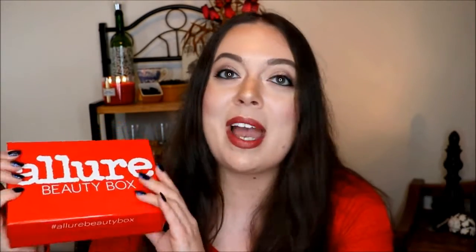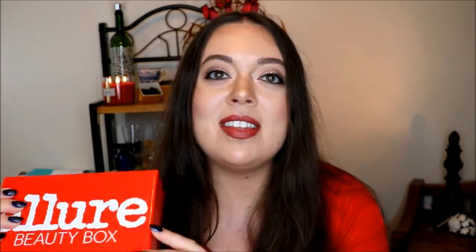Hey guys, it's Lindsay. Welcome back to my channel. Today I got my March Allure Beauty Box in the mail and I can't wait to see what's in it. If you've never heard of the Allure Beauty Box before, it is a beauty box curated by the editors of Allure Magazine. It is $15 a month and I will leave some information about it down below in case you want to go check it out.